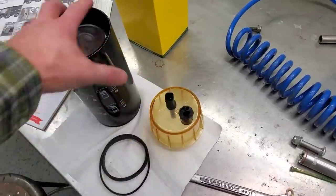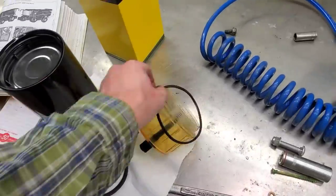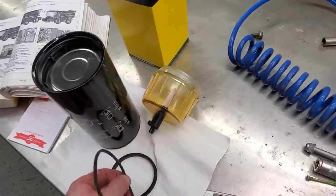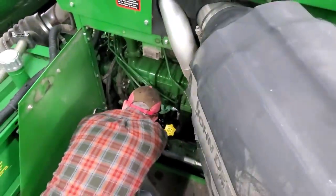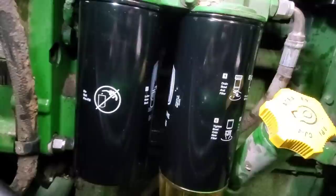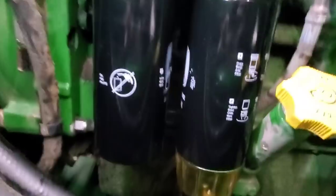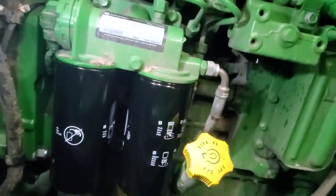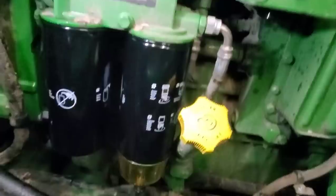We've got to put that on our new filter — put the O-ring on. Our fuel filters are installed now and I'm going to write the hours and the date on them so that we know. Next year I'll know what day it was, and I'll feel really bad about being so far behind because there's no way it'll be November 20th next year — probably be like January 10th when we're done harvesting or something like that.